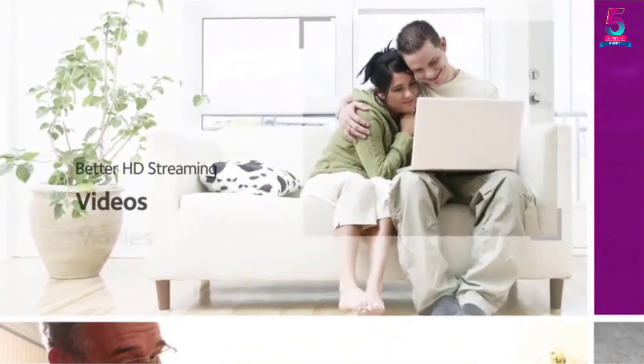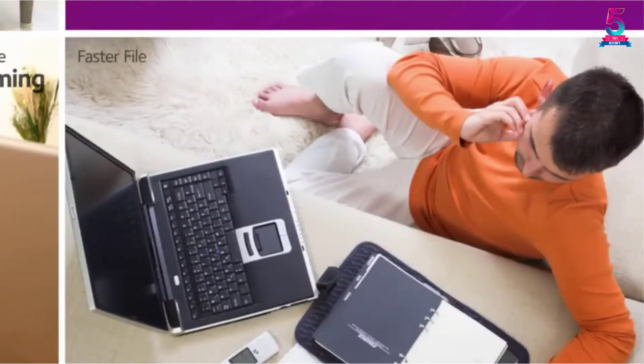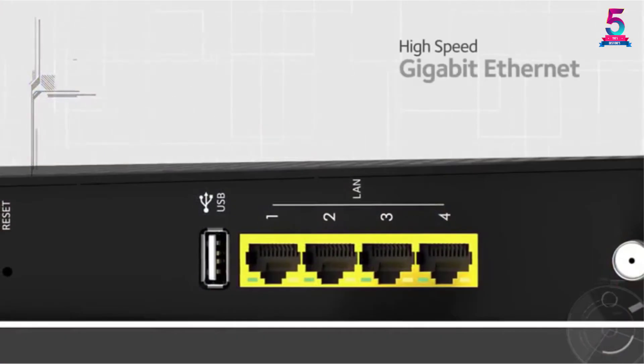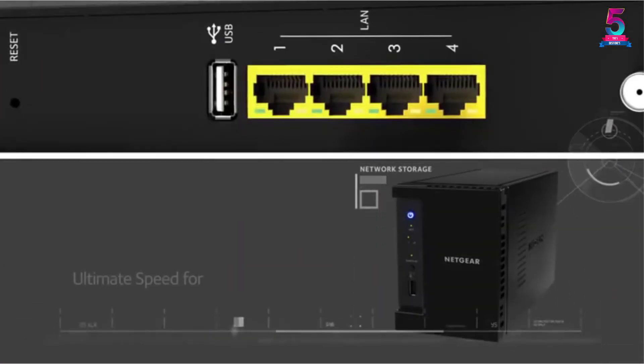It supports a maximum speed of 680 megabits per second and comes with dual band support at 2.4 GHz and 5.0 GHz. Furthermore, it offers strong internet access and decent wireless coverage — you won't experience delays, lag, or poor connection. It works with most operating systems including Windows, Unix, and Linux.